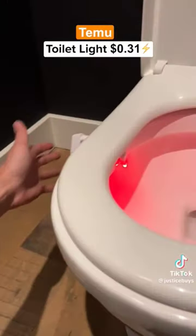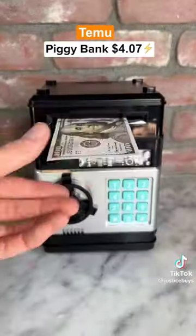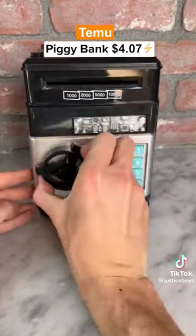This is a toilet nightlight which is motion activated and shows all of these cool colors. This is a personal ATM machine where you can deposit cash and you can open it with a secret code.